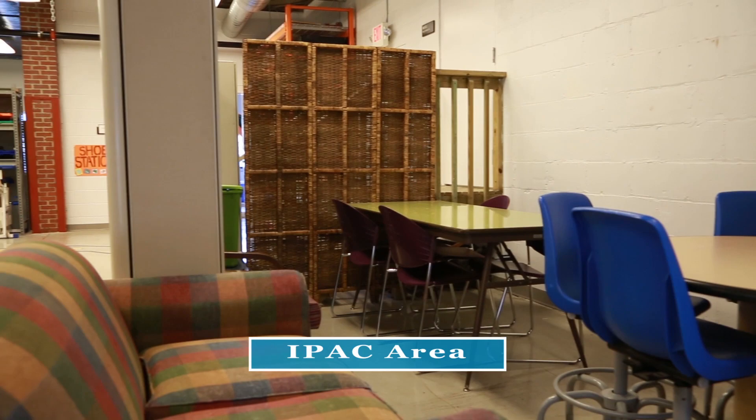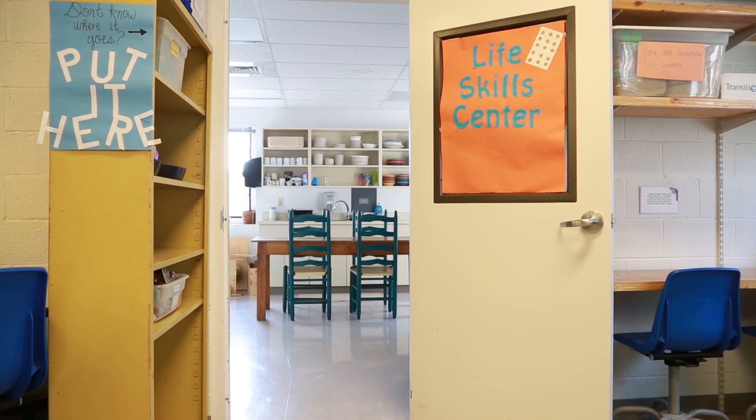Next on our tour is our eye pack area. The reason we call it that is because once a week we conduct the interprofessional autism clinic here, but we also use it on other days as a quiet space to work on seated activities.